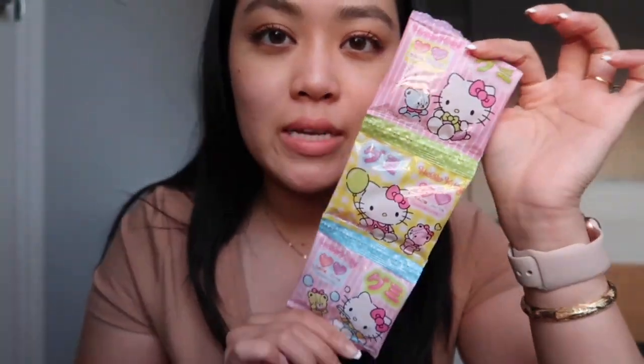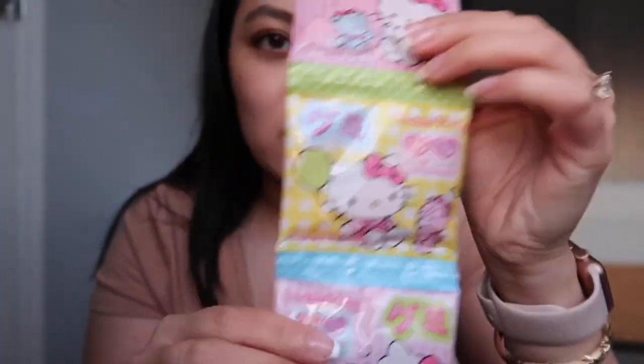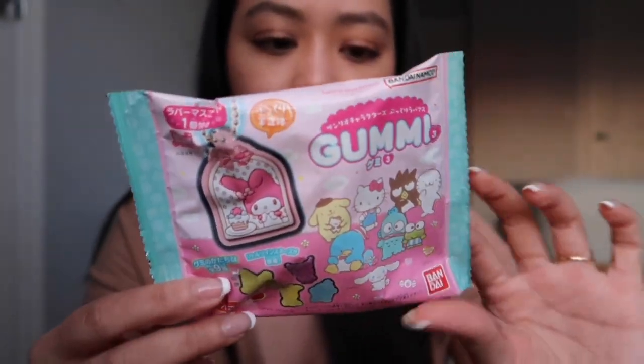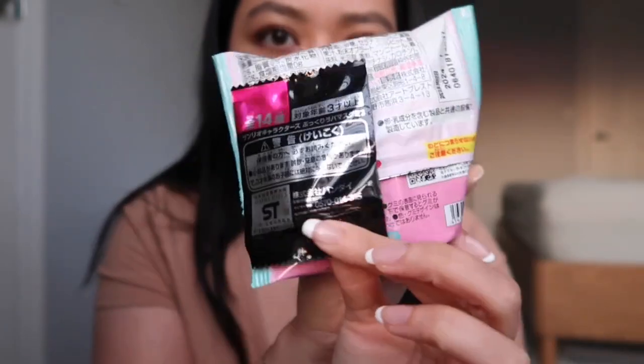She got me some Hello Kitty gummies. These are so good and they're like in the shape of little hearts. Probably the best gummies I've ever had — and I'm not even saying that just because it's Hello Kitty — it's just so fruity and juicy, I want to buy more. I also got these little Hello Kitty gummies and it comes with like a little pack on the back. I'm not sure what it is — I wonder if it's like a toy or something.